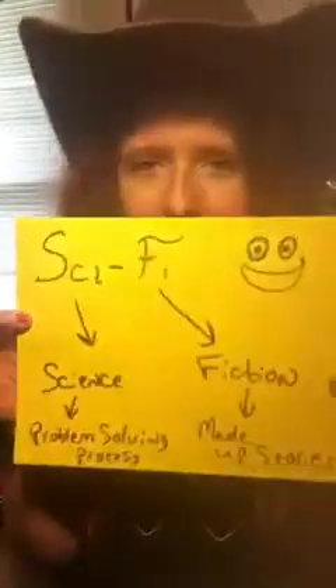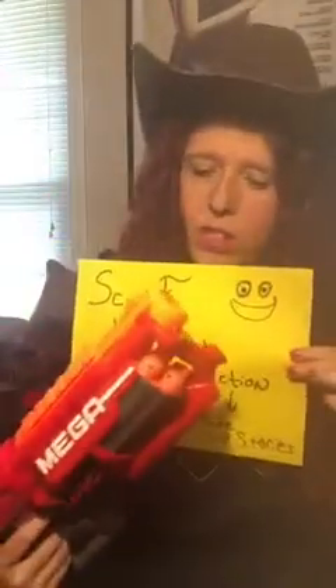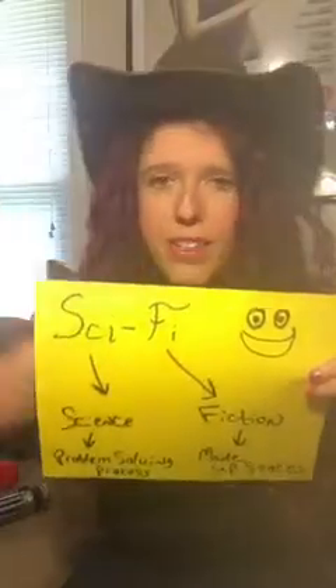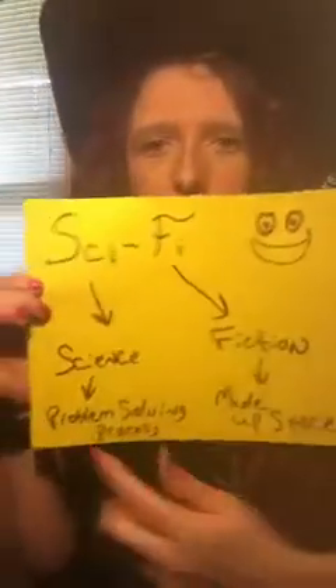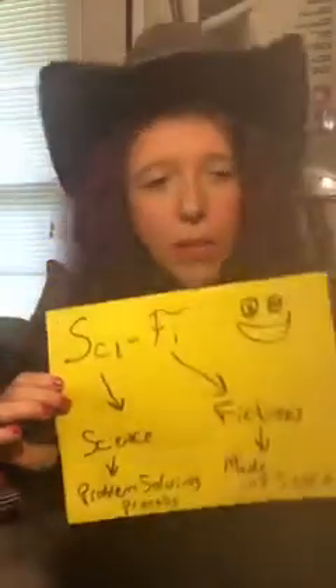Let's talk a little bit about sci-fi. Science is a problem solving process. The cowboy hat is because I lack a proper space hat — I'm going to be a space cowboy while talking about this. Science is a problem solving process. Fiction is a bunch of made-up stories, but it's still fun nonetheless. So, sci-fi — what is all this about?